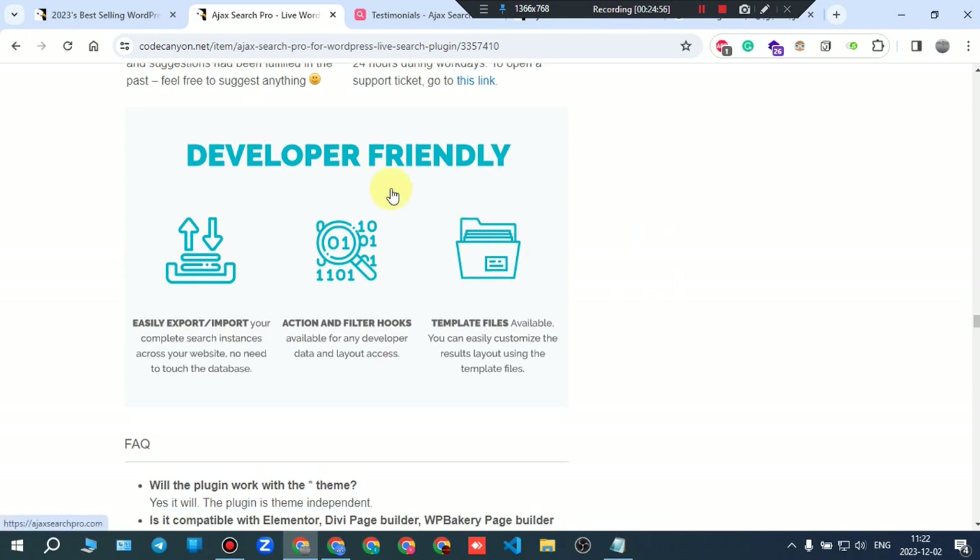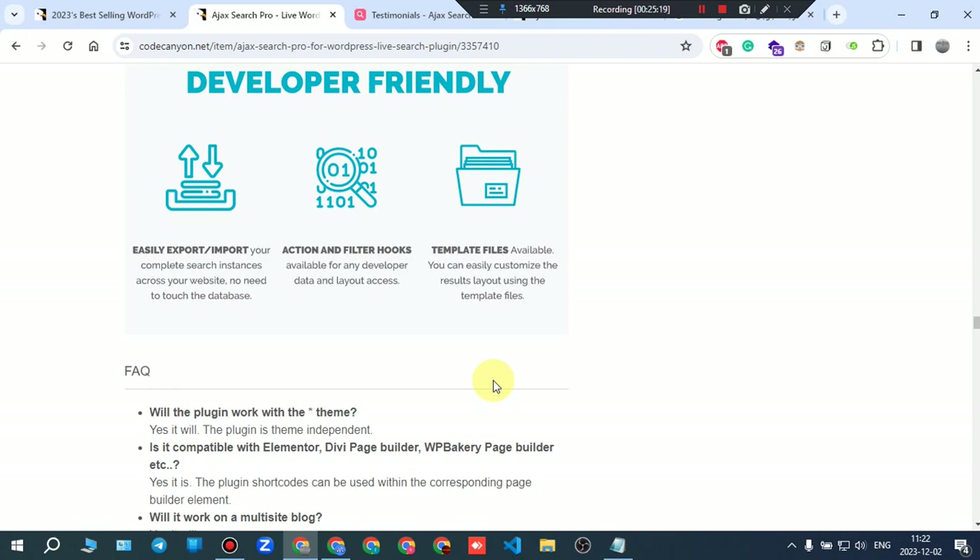Developer-friendly: easily export and import your complete searches across your website — no need to touch the database. Action and filter hooks are available for any developer. Data and layout access template files are available so you can easily customize the results layout using the template files.